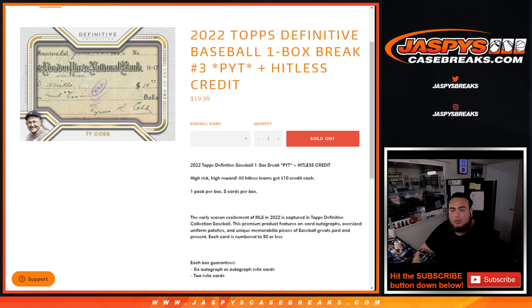There's a hitless credit, guys. If your team goes hitless, you will get back $10 in break credit for each team you purchased that went hitless. If you hit something, then you won't. And eight hits, guys — potentially popping out of here to eight different teams, potentially.